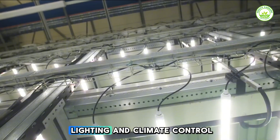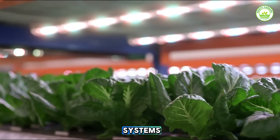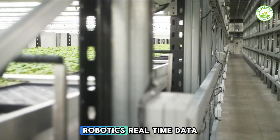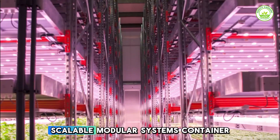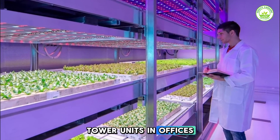The technology behind it includes LED lighting and climate control with precision spectrums and energy-efficient systems. Automation and AI drive sensors, robotics, and real-time data tweaks for optimal growth. Scalable modular systems include container farms and tower units deployable in offices or deserts.